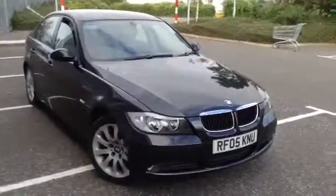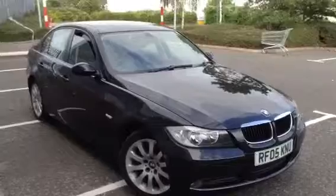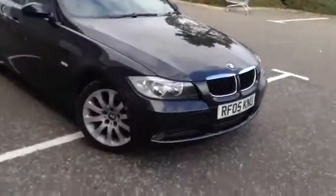Here we have a 2005 BMW 320 diesel SE in black. There is some damage to the vehicle as you'll see throughout the video.